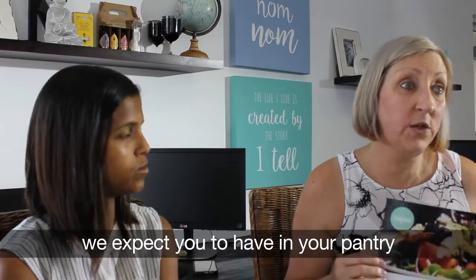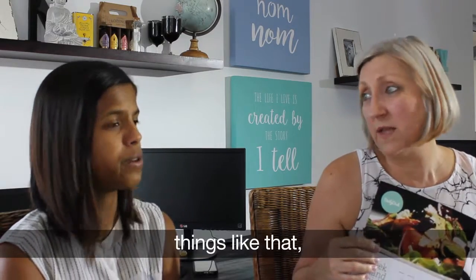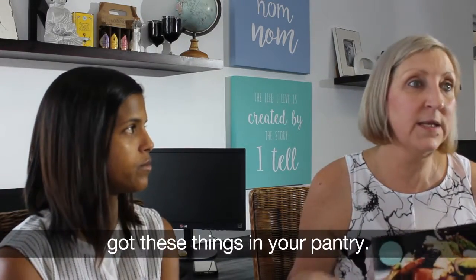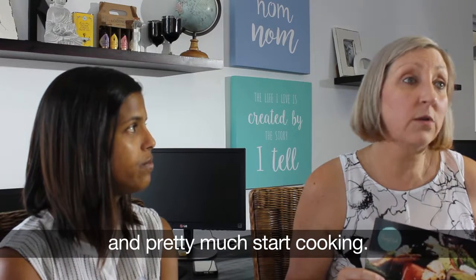There are a couple of things that we expect you to have in your pantry — olive oil, salt and pepper, eggs, things like that. But it's all clearly marked on the website, and you'll get an email on the Monday morning to say please make sure you've got these things in your pantry. So when you've got your box, you should be able to just unpack it and pretty much start cooking.